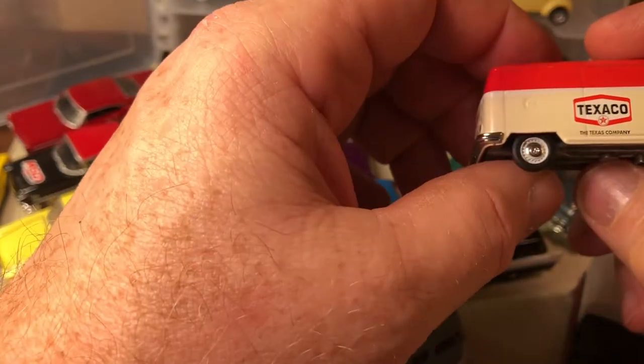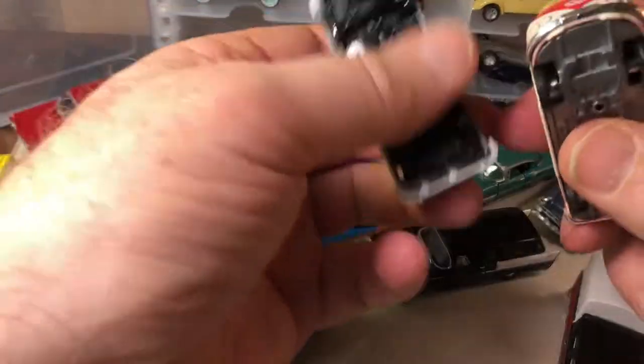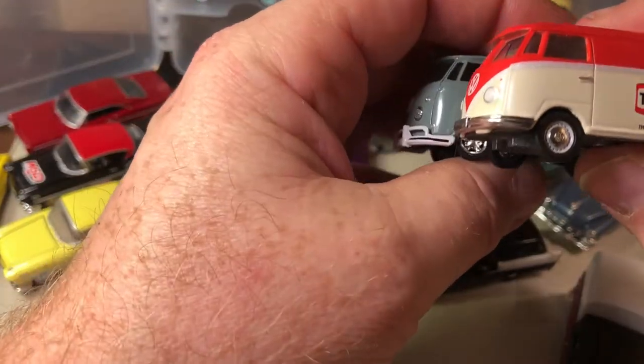This is the Black Bandit series Chevrolet van — so this is a Green Light. It's another Green Light. And this is another Green Light with the Texaco branding. Comparing it to the M2s.